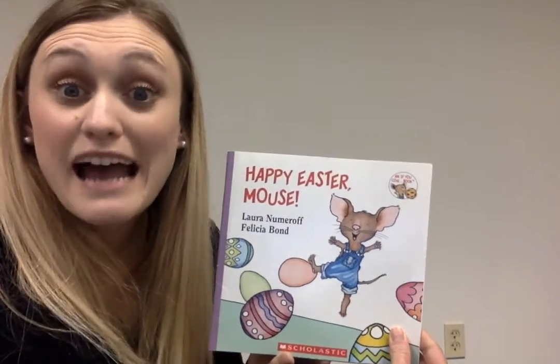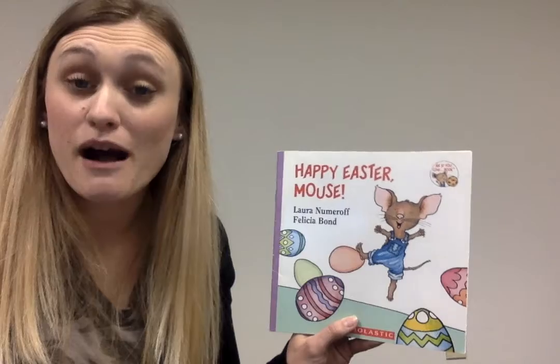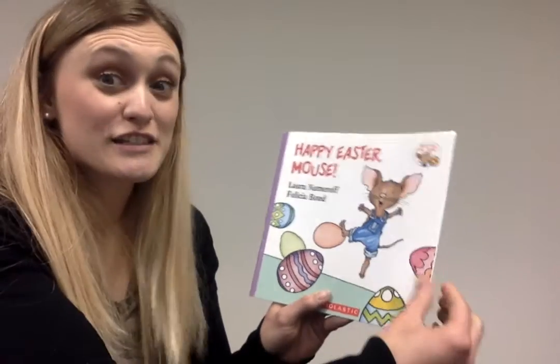Hey there, Miss Sarah here. Today I'm going to be reading to you guys Happy Easter Mouse. In this story there are different colored Easter eggs, so I would love for us to count the different colored Easter eggs on each page. So let's get to it.